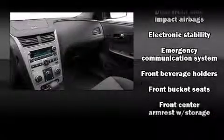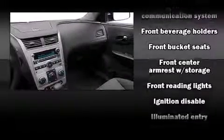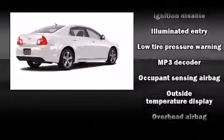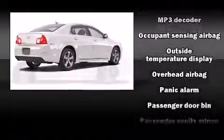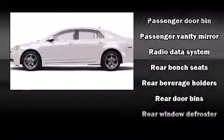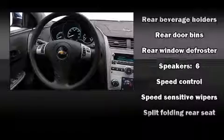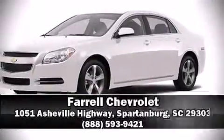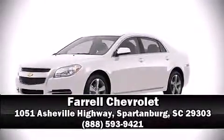Chevrolet ensures the safety and security of its passengers with equipment such as dual front impact airbags with occupant sensing airbag, front and side impact airbags, traction control, ignition disabling, OnStar, and four-wheel disc brakes with ABS. Brake Assist technology provides extra pressure when applying the brakes.